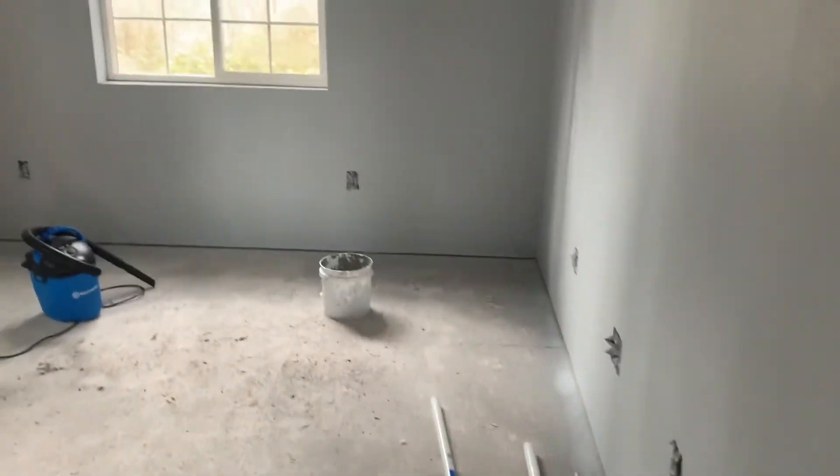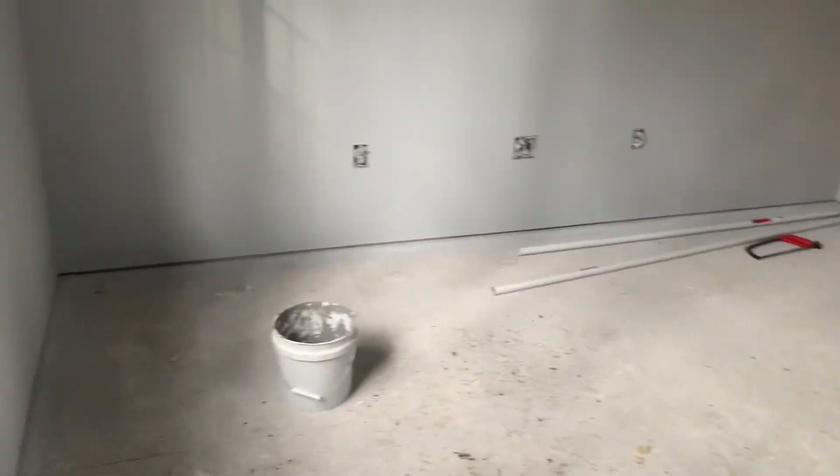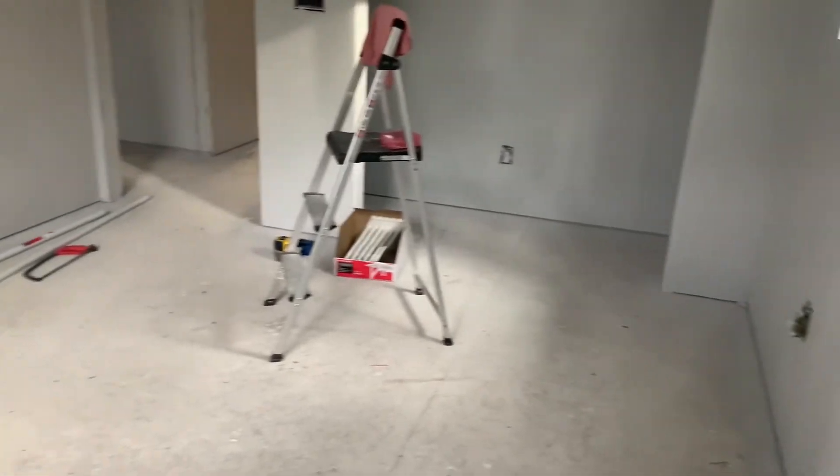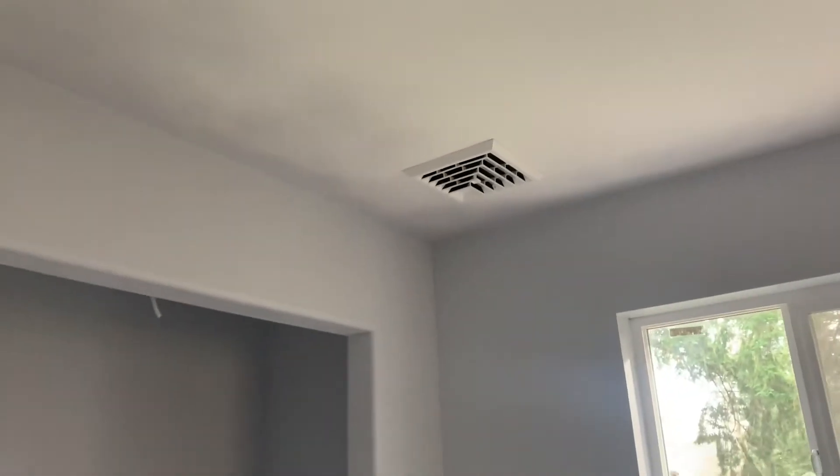Here we're going to move into the next bedroom. This bedroom is four square feet different and it is just more square instead of very long. Upstairs we have a cassette heat pump handler up in the attic supplying air to all these registers, so every room in the house has heating and cooling.